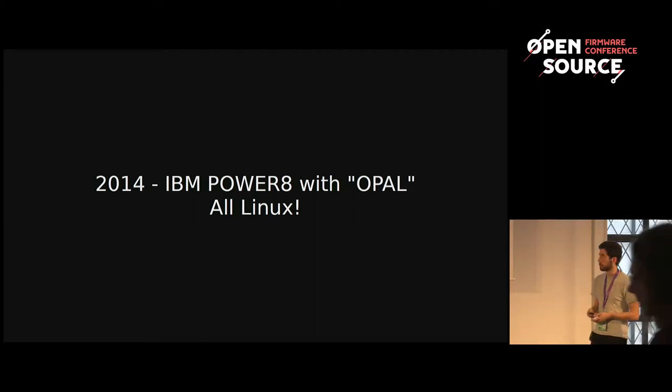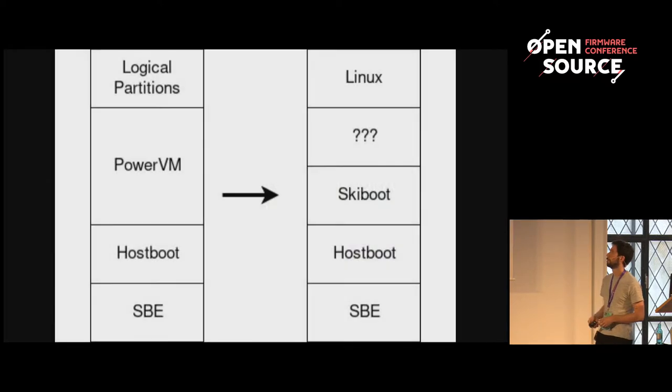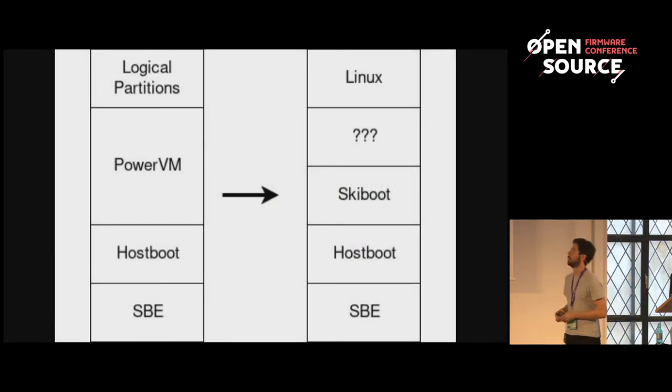The big drawcard, especially, was that this was a completely open source firmware stack. On the left-hand side we have the old stack: SBE is a self-boot engine, and hostboot is a large firmware layer that does early things like CPU setup and memory initialisation. Then you go straight into the Power VM hypervisor, which runs logical partitions — essentially virtual machines.